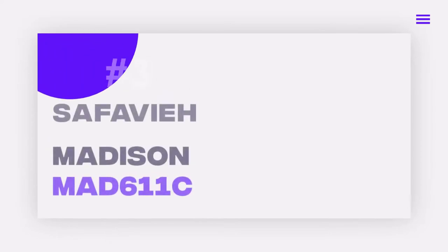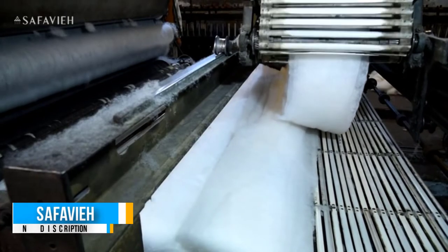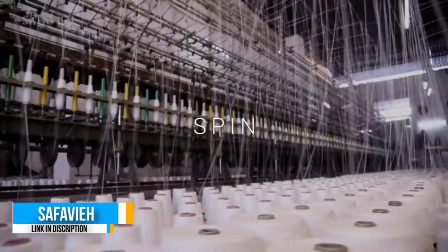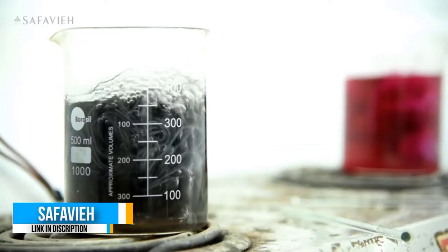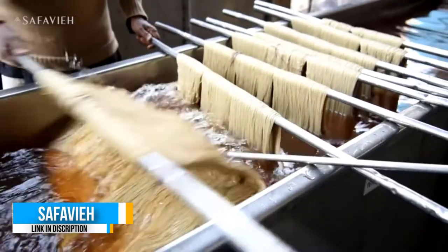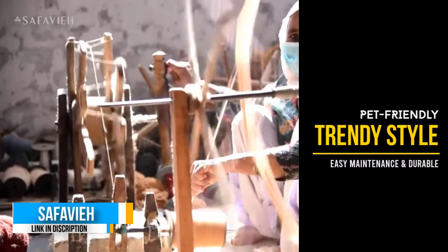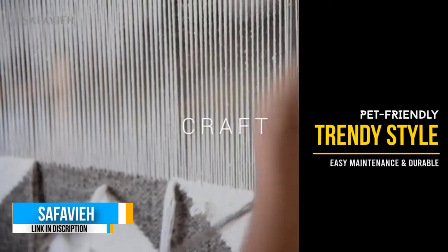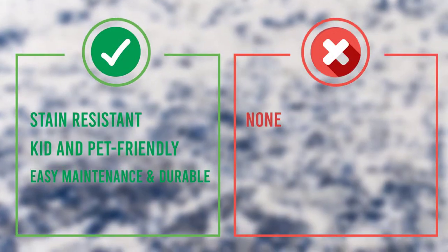Number 3: Cefavi Madison Mad 611C. Made from polypropylene fibers, this Cefavi runner resists stains and is well-suited to high-traffic areas. Cefavi specifically designed this polypropylene rug not to shed, so you needn't worry about finding errant fibers all over the house. The rug will withstand vacuuming, and you can take it outdoors to shake or spray down with a hose if necessary.